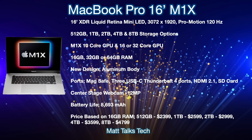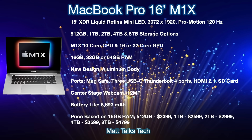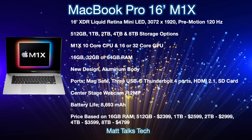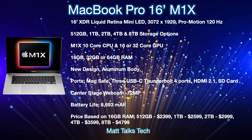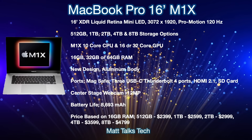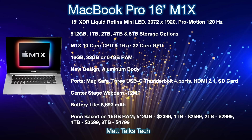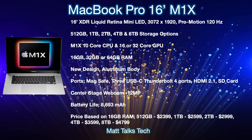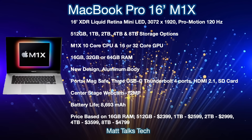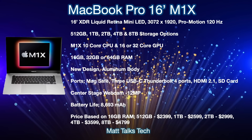We're also getting a brand new design with the MacBook Pro 16 inch made out of an aluminium body — you've seen the renders in this video. For ports, MagSafe is back at last. We'll also get three USB-C Thunderbolt 4 ports — one less than current — but we get the return of HDMI 2.1 and an SD card slot. The webcam will be that new Center Stage 12-megapixel camera. Battery capacity from the latest leaks is 8,693 milliamp-hours. Prices start at $2,399 for 512GB, up to $4,799 for 8 terabytes.